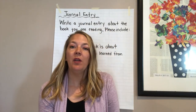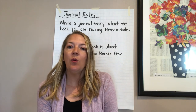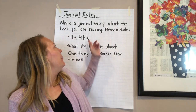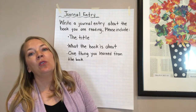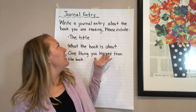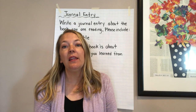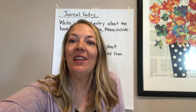Now it's your turn. You're going to go grab a nonfiction book if you have one, or any other book if you don't have nonfiction, and you are going to read it and then make a journal entry with the title, what the book is about, and one thing you learned from the book. Enjoy your book and enjoy writing about your book. Don't forget — while you're reading, think about what are you learning and what are you wondering. Have fun. Thank you.